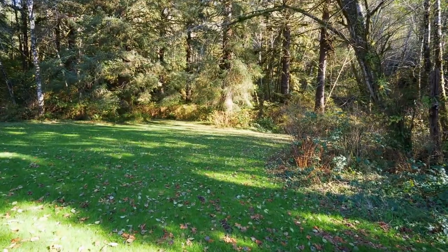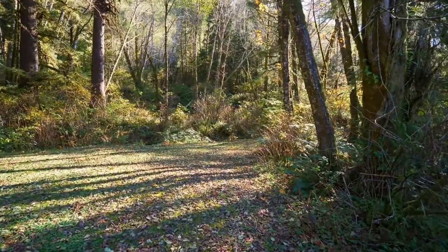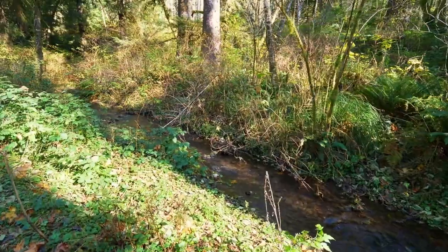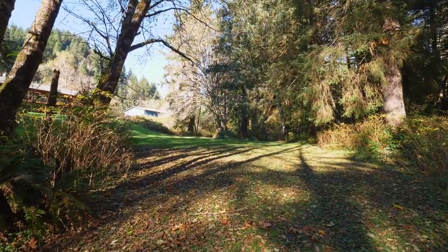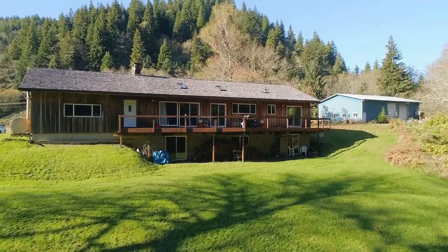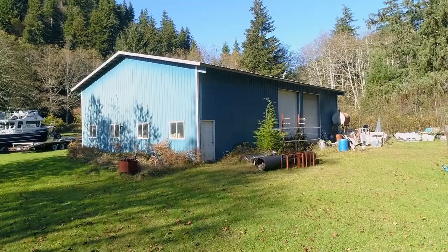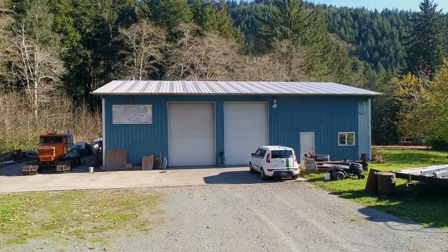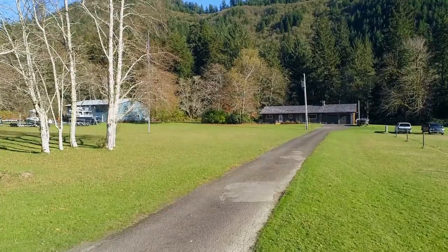The gorgeous grounds backing to state forest land offer a quiet retreat where it's easy to connect with nature. Living in Nehalem, it's easy to enjoy a wide variety of outdoor pursuits, from fishing and hiking, to clamming, camping, and exploring nature trails.